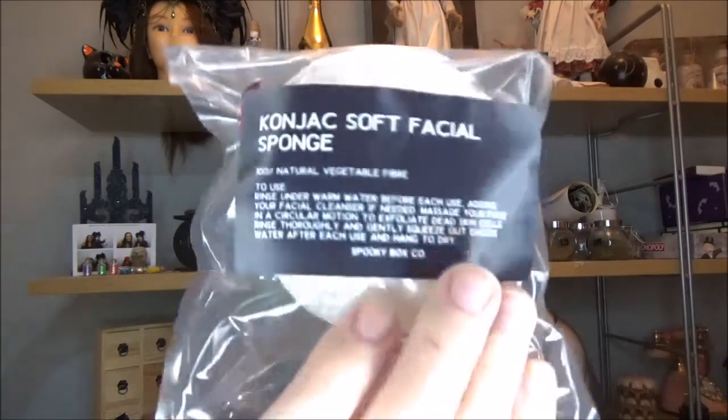Next up is something — it looks like it says cognac but that's alcohol, so I don't know — it's a konjac soft facial sponge. You rinse it under warm water before each use, add your facial cleanser if needed, and massage your face in a circular motion to exfoliate, then squeeze out the water. It feels really hard — I'm really scared to use this. I have really dry skin so I'm not sure it'll be the best, but I definitely need to exfoliate so I'm going to give it a go.